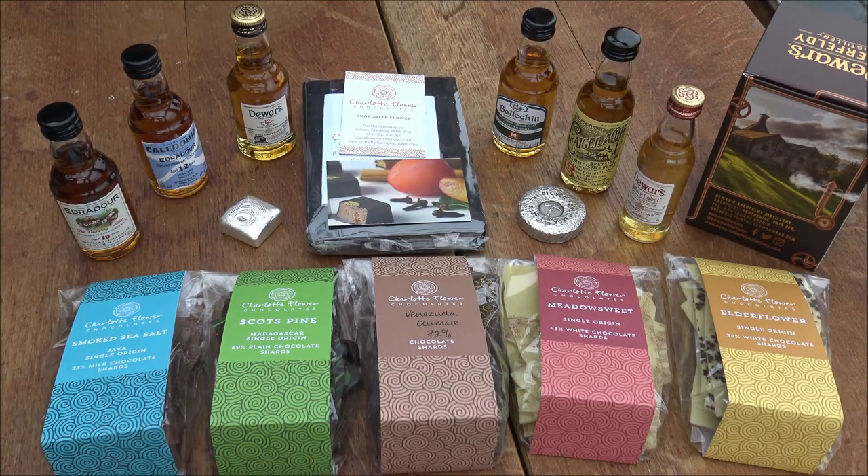Hello everybody, Backyard Bullion here, joined today by the wonderful Mrs. Backyard Bullion. Today we have a bit of a different style video. Normally we talk about lovely shiny things made of silver or gold, but this week we're coming to you from Scotland while we're on holiday, and we've discovered an incredible hand-poured chocolate maker in the form of chocolates from Charlotte Flower.